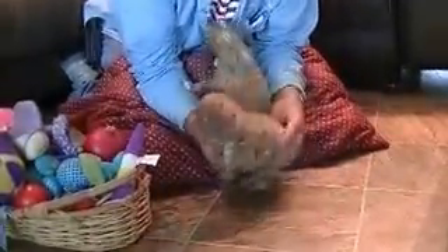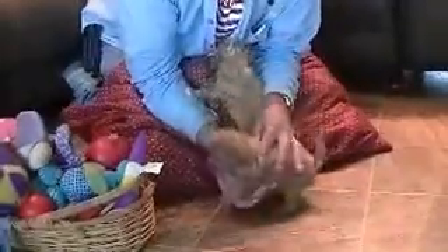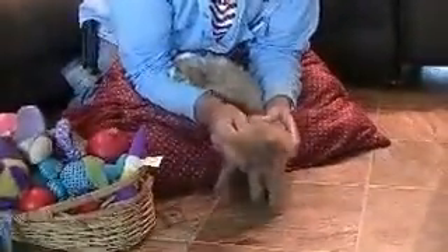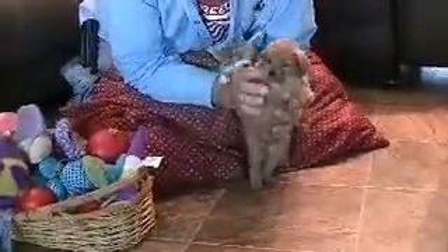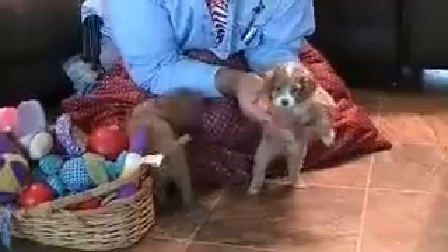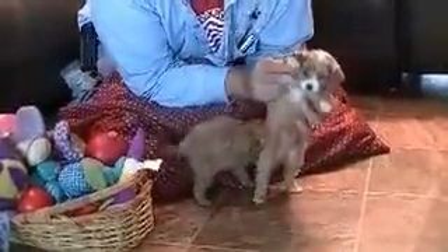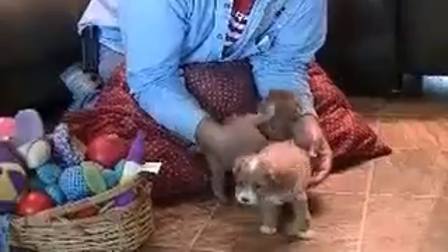This is Rosie, a little Cavapoo — female, solid red. And this little baby's Robin, with white around her nose and top of her head, a little bit down near her chin, and four white paws.